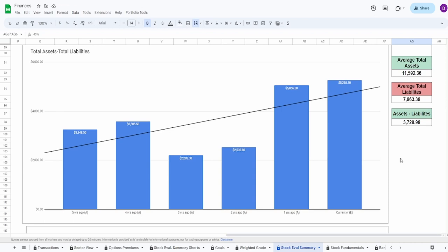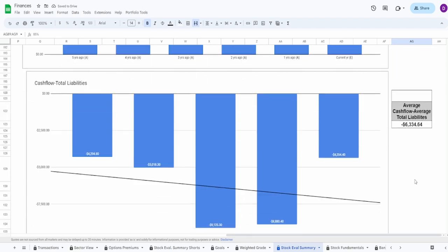Looking at assets minus liabilities: three and two years ago is perfectly understandable — that was COVID, lack of demand for oil, not their fault. Average total assets: $11.6 billion; average liabilities: $7.86 billion; difference: $3.73 billion. The issue is the massive spike from four to one year ago — from $3.58 billion to $5 billion. It's really good assets-minus-liabilities overall, but because of that spike I'm giving it an 85%.